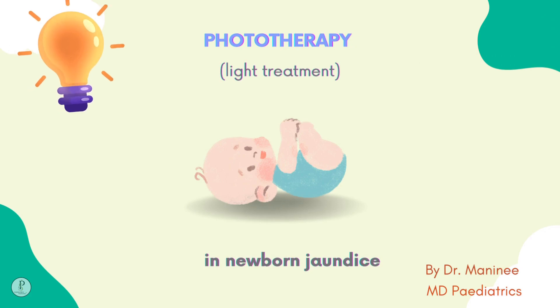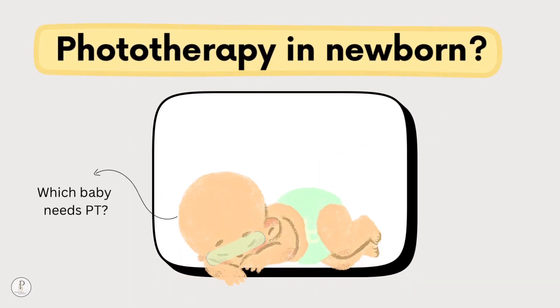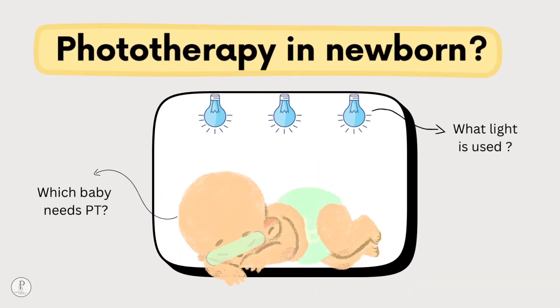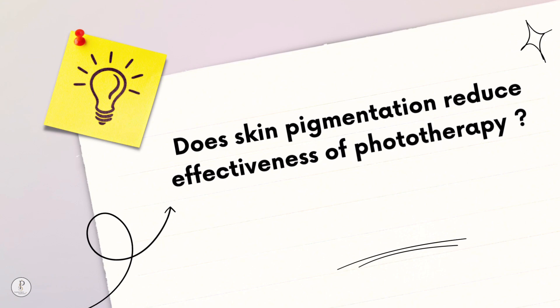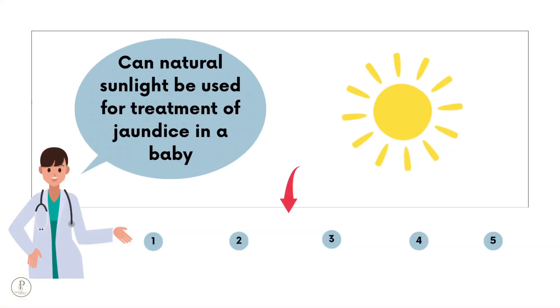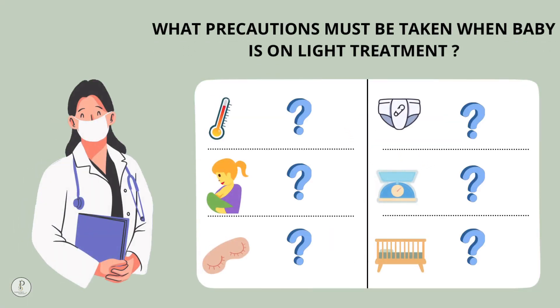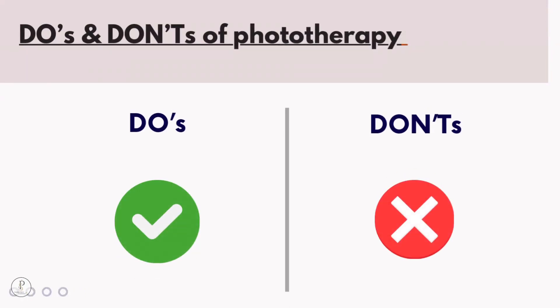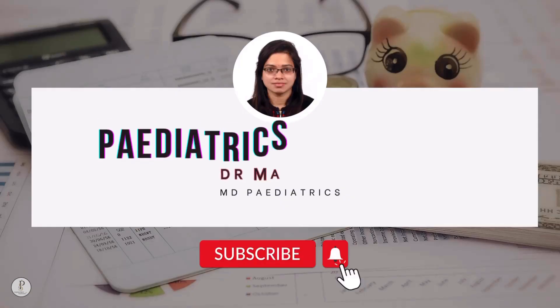Today we will discuss phototherapy or light treatment in newborn jaundice. We will find out why jaundice is harmful for baby, which baby needs phototherapy and what light is used, how phototherapy works, does skin pigmentation reduce effectiveness, what is the best lamp available, can natural light be used, what precautions must be taken, do's and don'ts, short-term and long-term side effects, and whether home phototherapy is advisable.